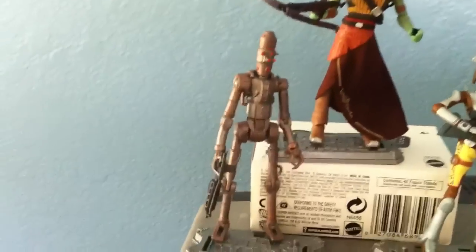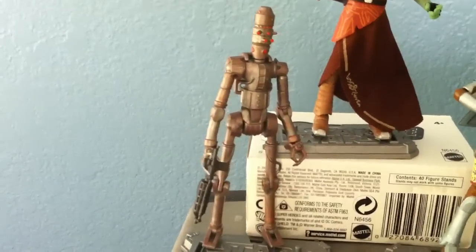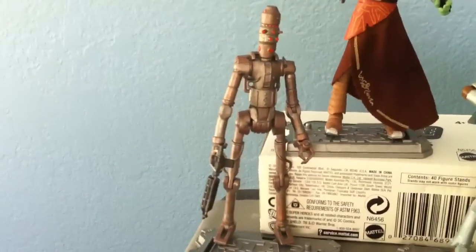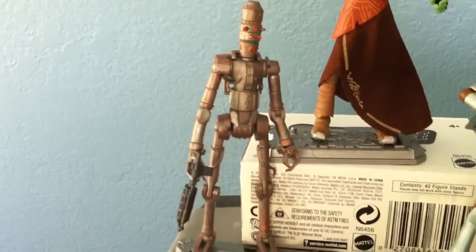This one over here is IG-86 Assassin Droid. This came from a Target exclusive 2-pack — it came with Cad Bane, but I don't like the scope of Cad Bane on that one, so it's in storage right now.